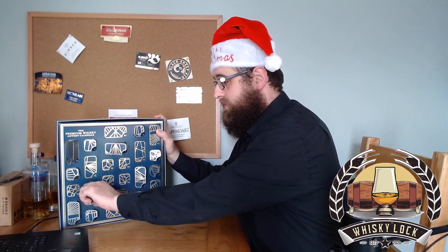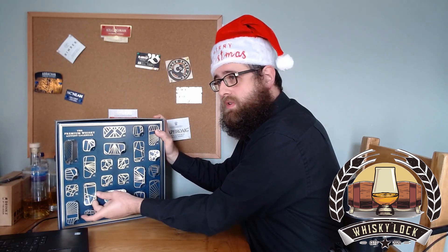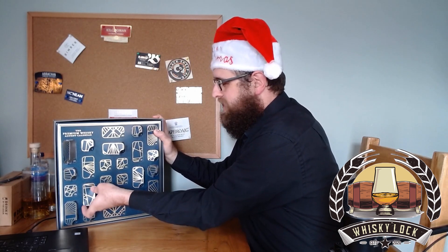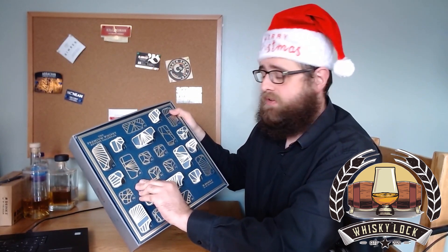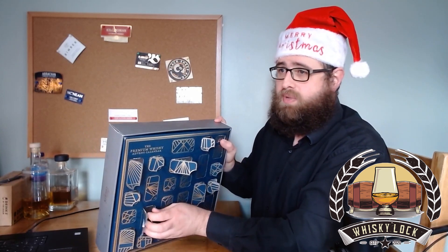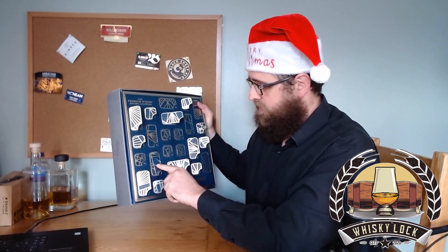What would be a good themed whisky for the 13th dram? No idea actually. I've ripped that one again. Odd Big Wee Beastie — that's a little bit spooky, isn't it? Although that doesn't really belong in the premium whisky advent calendar. That's a very expensive spooky themed whisky. Probably too expensive for this advent calendar though.